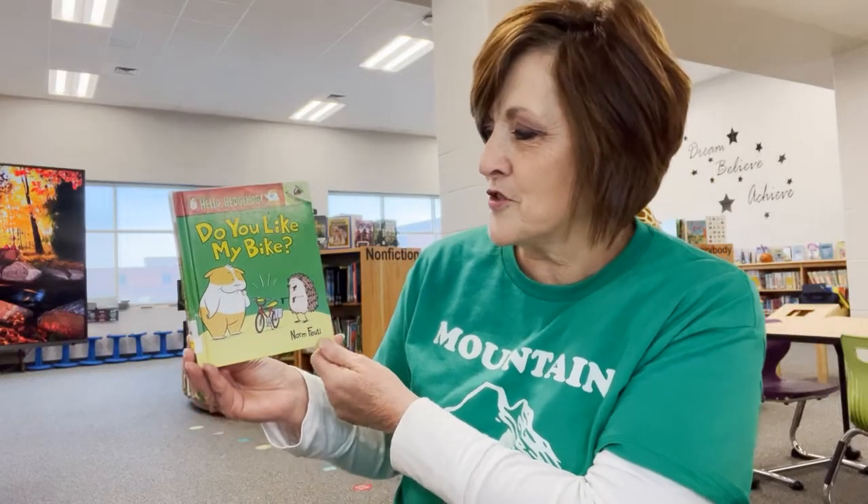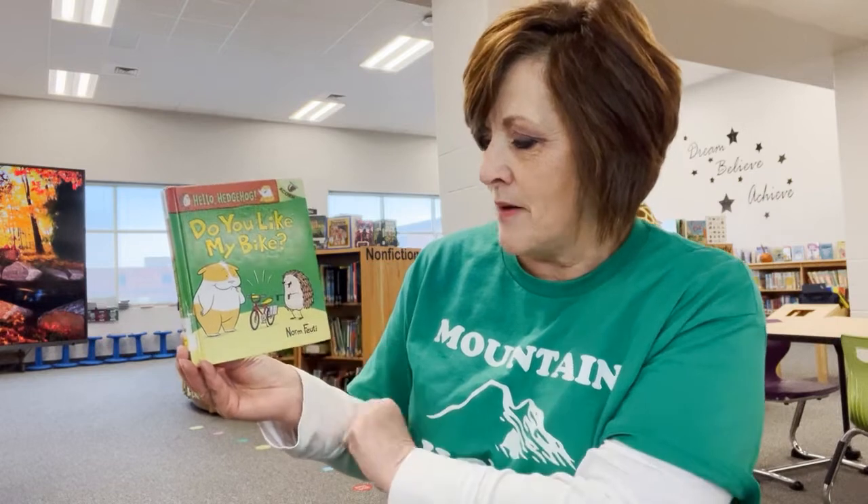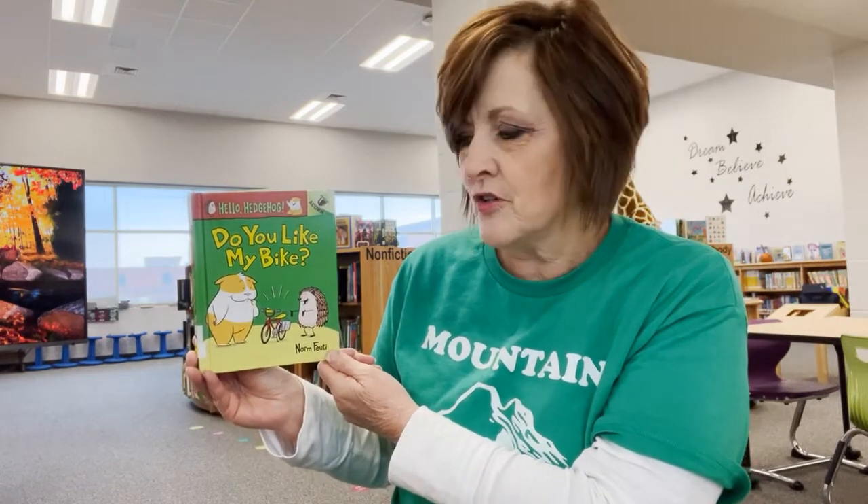Hi, boys and girls. Today's featured book is Do You Like My Bike? This book is especially good for our younger readers.